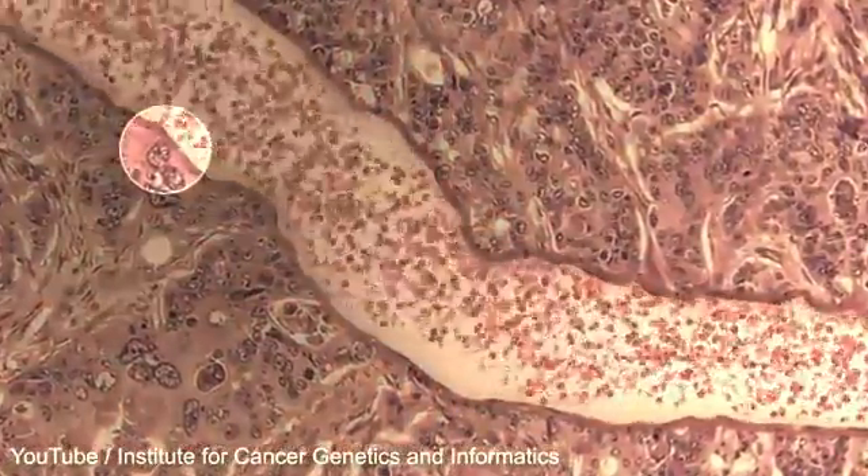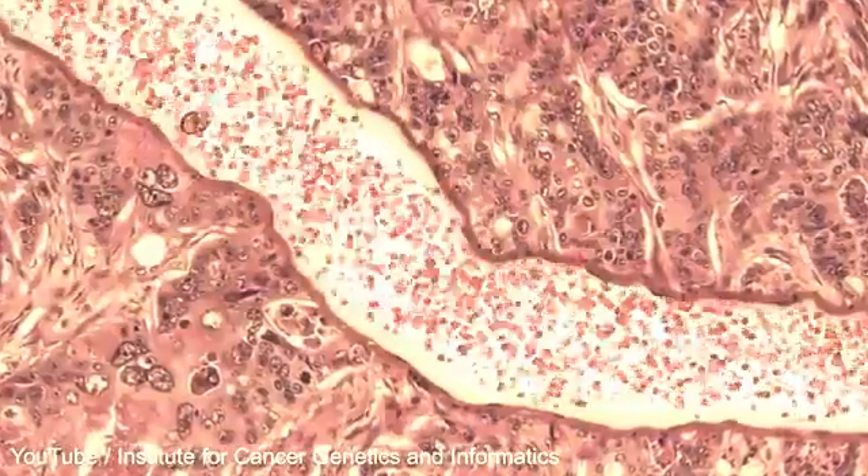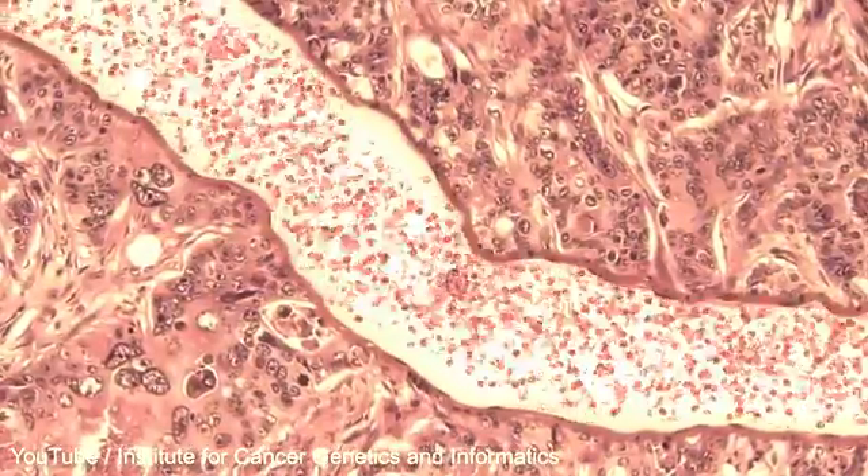The cancer cells may liberate from the tumour and be transported via the bloodstream to other parts of the body.